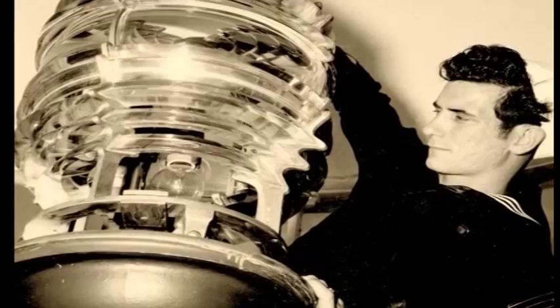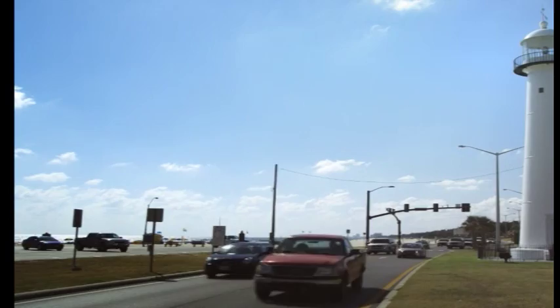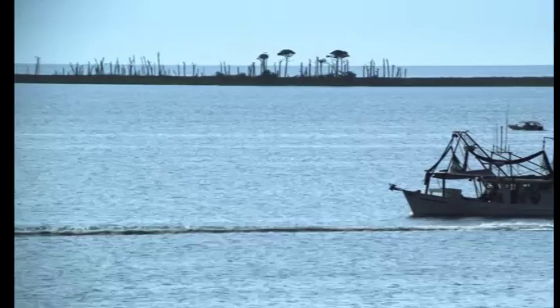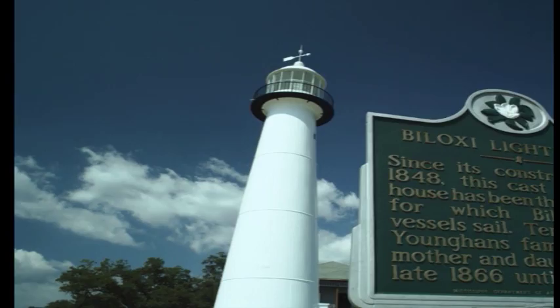The light was electrified in 1926 and became automatically operated in 1938. In 1941, the lighthouse was transferred to the Coast Guard. It was decommissioned in 1967, then became the property of the city in 1968. It has been operated ever since as a private aid to navigation, continuing to guide recreational boats and fishing vessels to safe harbor. In 1973, it was listed on the National Register of Historic Places and in 1987 was declared a Mississippi landmark.